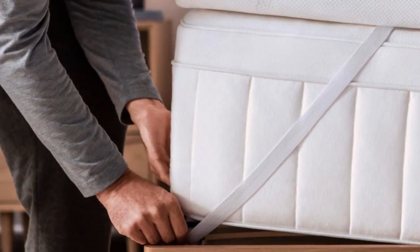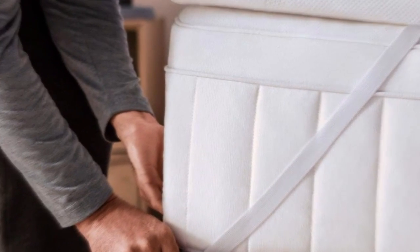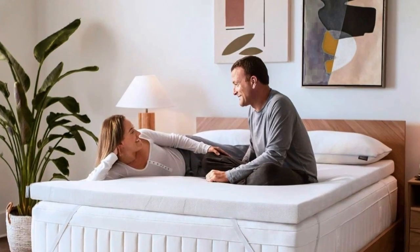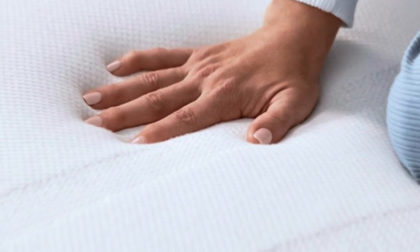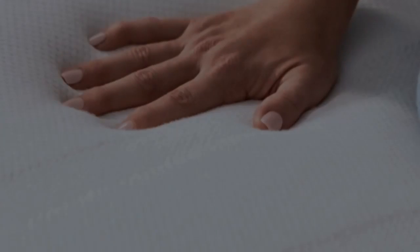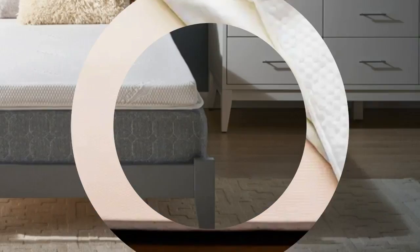The Tempur-Pedic Tempur-Topper Supreme feels more luxurious than any other topper we've tested. It's made from a heavy, dense foam that perfectly cradles the body. It offers more cushioning than any other memory foam topper we tried, and unlike some other memory foam models we tested, it never made us feel like we'd fallen into a crater. Best of all, none of our sleep testers woke up feeling sweaty in the middle of the night, a common pitfall of most memory foam toppers.